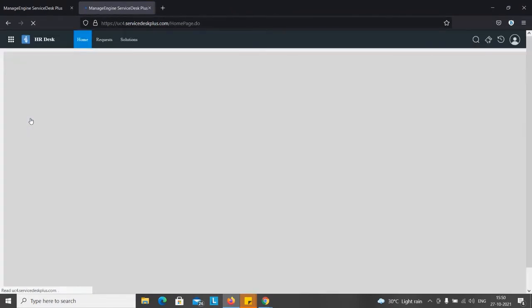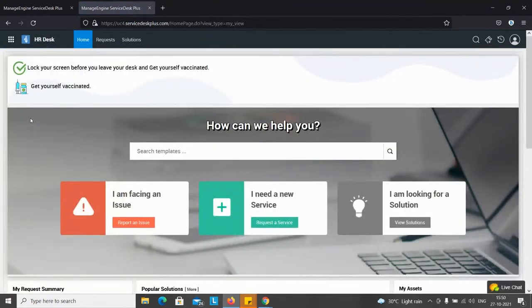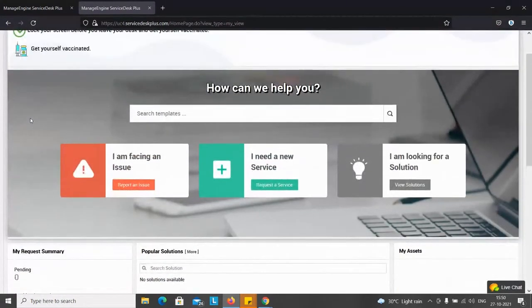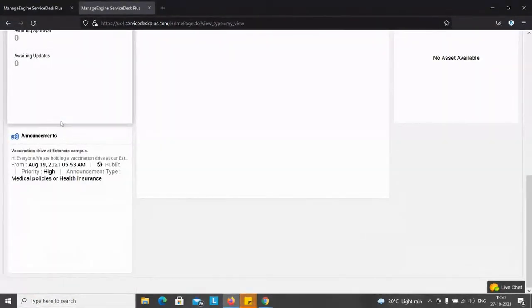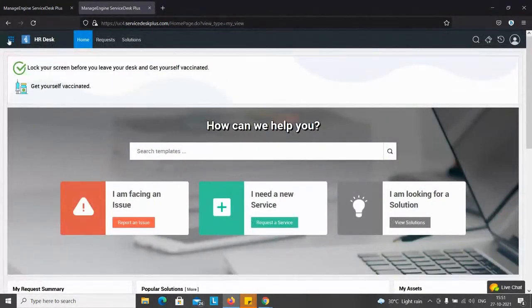Moving on to HR Desk - again you notice we've made a different use of the panel at the top. Apart from locking your screen, we've advised people to get vaccinated for COVID. You have your conventional panel at the bottom to raise an incident or service request, solutions, requests, and assets. An interesting use of announcements for the HR portal - we inform users about a vaccination drive happening on campus with the time period, so people can participate if they want.